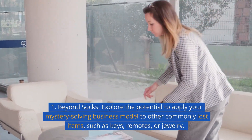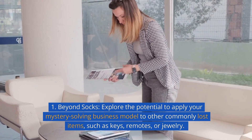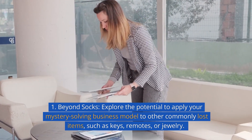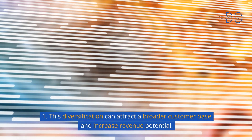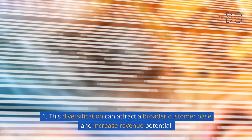Beyond socks — explore the potential to apply your mystery-solving business model to other commonly lost items, such as keys, remotes, or jewelry. This diversification can attract a broader customer base and increase revenue potential.